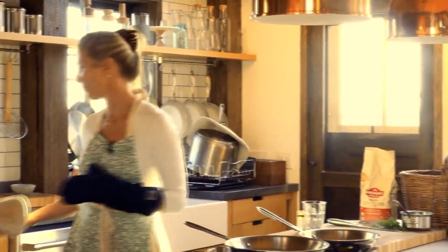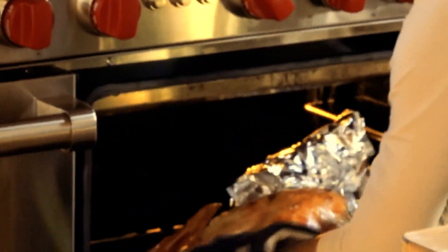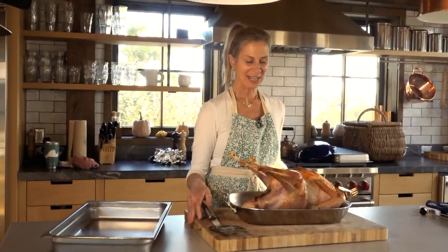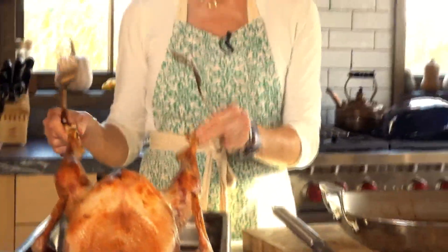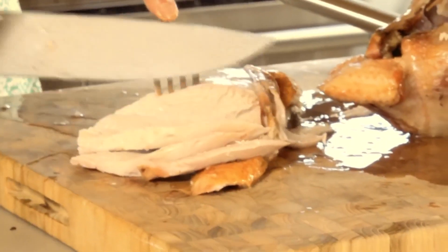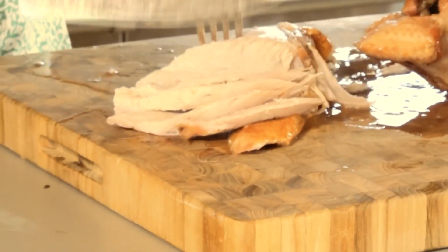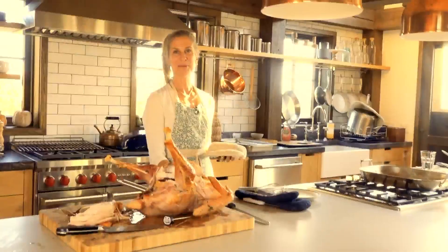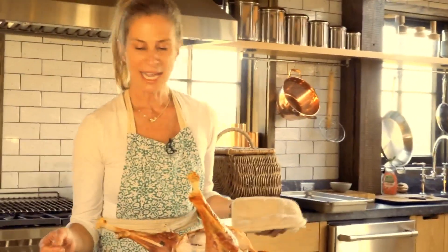All right folks, the time has come. We are feeling good about this — oh my goodness, the smell, there's nothing like it. The bird has come in at 165 degrees on both the leg and the breast. Remember, that pigment is what's going to give the heritage breed turkey more flavor — so that's about perfect. Look at that — juicy, you can see the juices are just spilling out. We have reached the finish line and this beautiful heritage breed turkey that you met a few days ago in the field is now going to grace our plate.